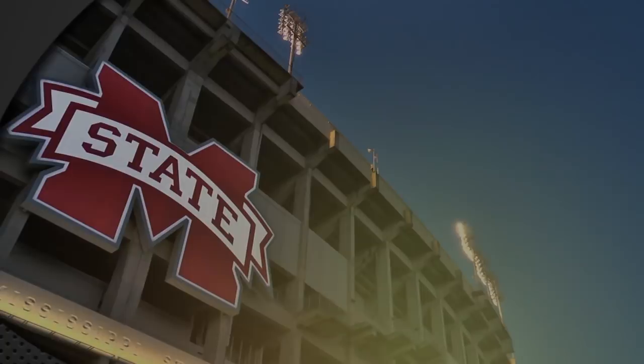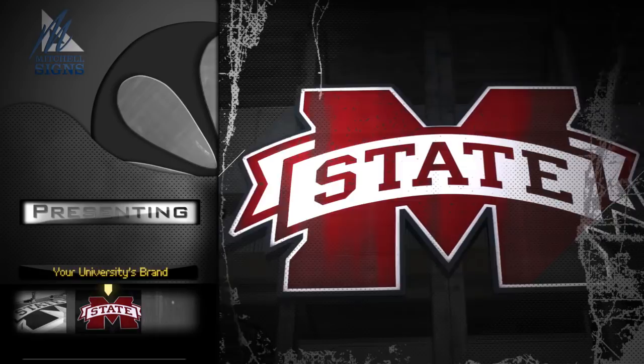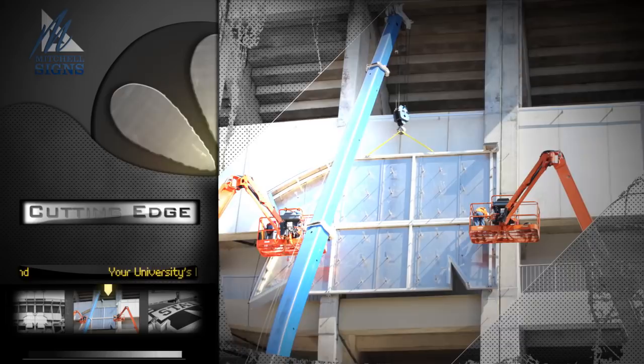When we put your name in lights people notice. Picture it. Your university's brand way up high for all to see. Thousands of impressions every single day and night. Mitchell Signs can make it happen with quality service because we built a reputation by staying on the cutting edge of our industry with hard work, high standards and a laser focus on our customers' needs.